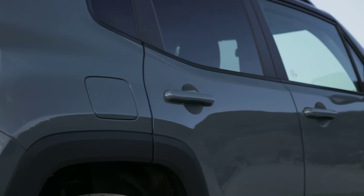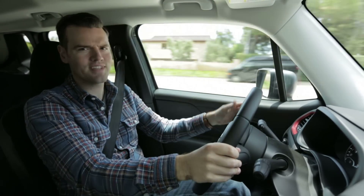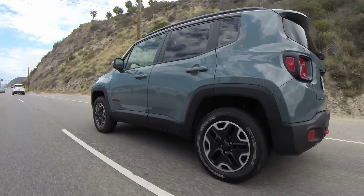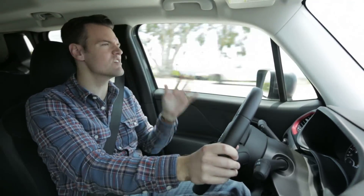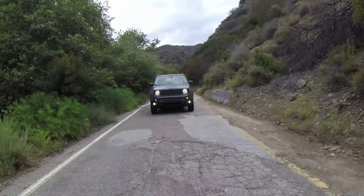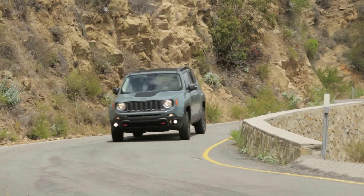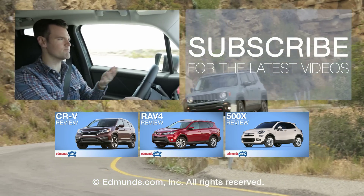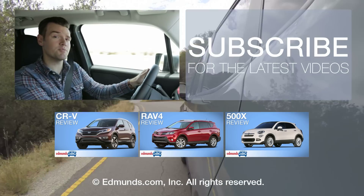I wonder what George Patton would have to say about that. So yeah, a lot of this is kind of silly, but it's also just harmless fun — and really, that's a great way to sum up the Renegade. Sure, if you need a more sensible small SUV, there's plenty to choose from, not to mention hatchbacks and wagons. Even if this doesn't make the most sense, there's certainly a whole lot to love about it. Let us know what you think — do you love it, or would you opt for a Honda HR-V, a Mazda CX-3, or even the bigger Jeep Cherokee?